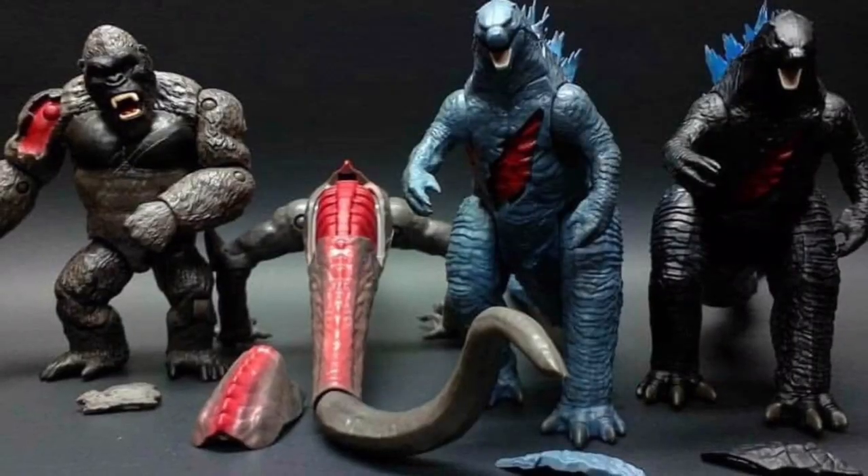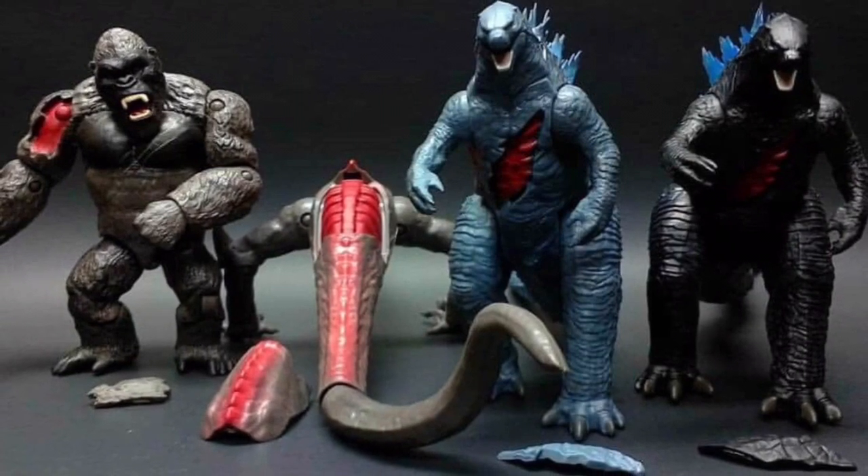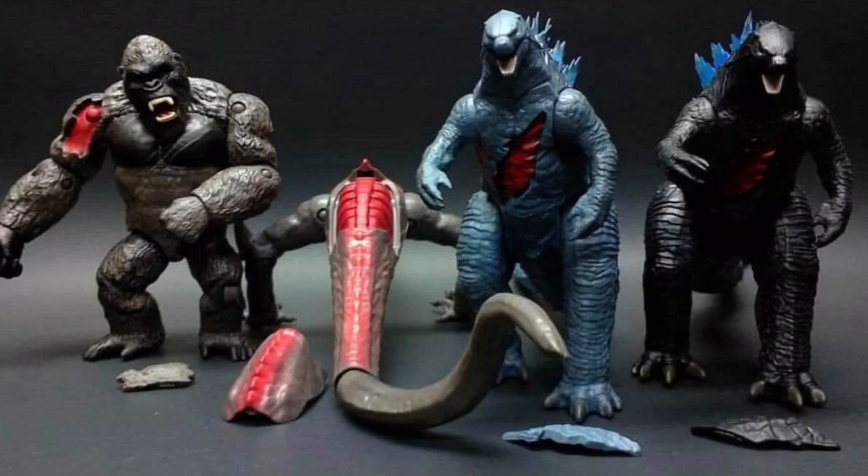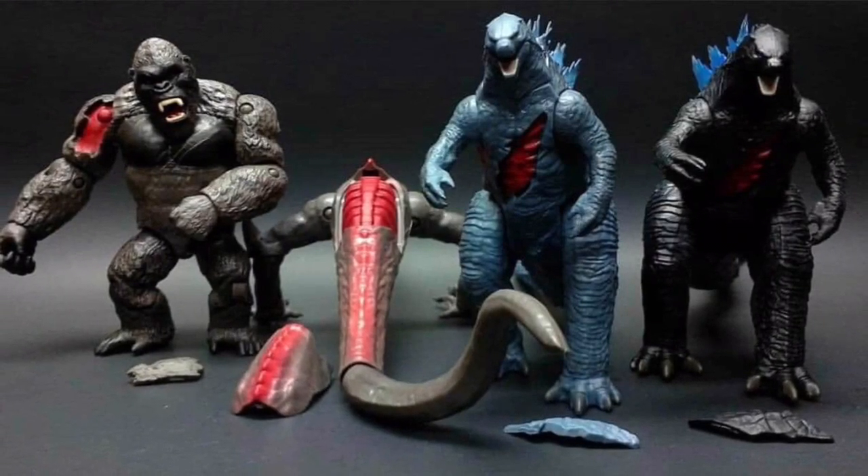In this next picture, we see all the toy figures with all the battle damage revealed. Based on this picture, it just seems like this movie is gonna be one crazy monster brawl fight. Adam Winger did say that this movie is gonna have a lot of crazy things happening while these monsters fight for dominance, and based on the battle damage that's revealed, that's most likely where that all comes from.